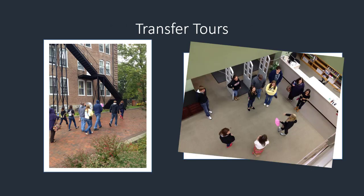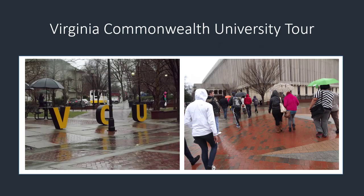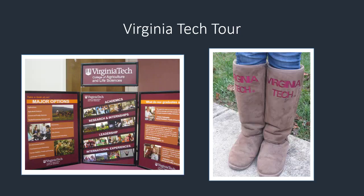In addition to offering easy access to transfer advisors and online resources, BRCC offers transfer tours to a handful of colleges each semester. These tours are free and allow students to explore transfer options and learn more about the admission process.